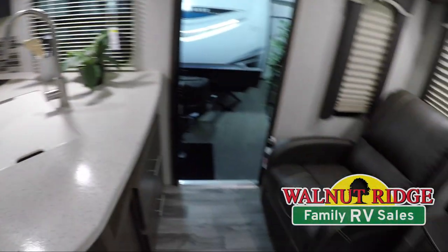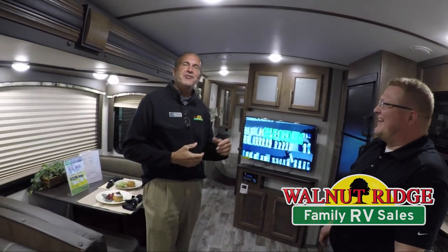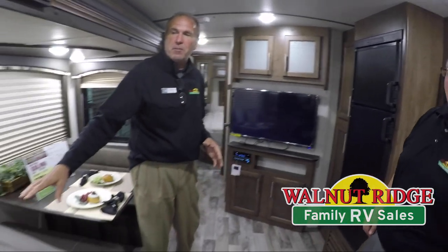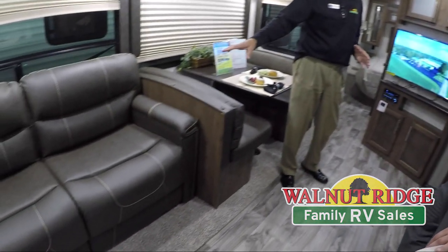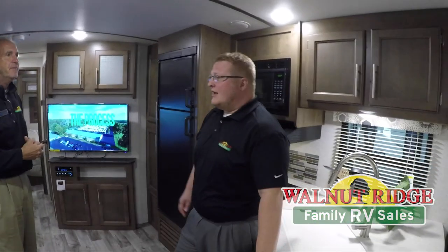What caught my eye, since I'm a bigger guy, are these two recliners — because I like to sit back and relax, especially on a rainy day like today. And I like to watch TV, especially college football season. You also have a really nice Thomas Payne sofa, very comfortable, so you can stretch out on it or in the recliner and watch your favorite team.